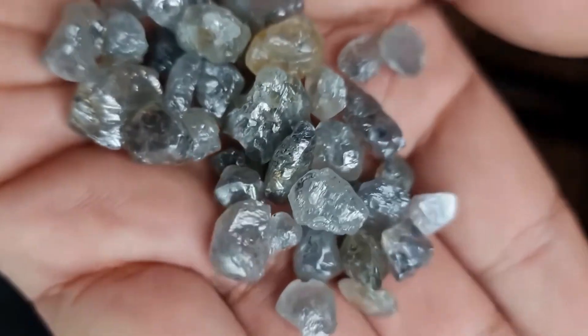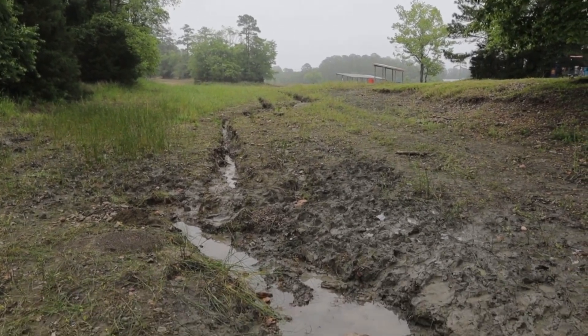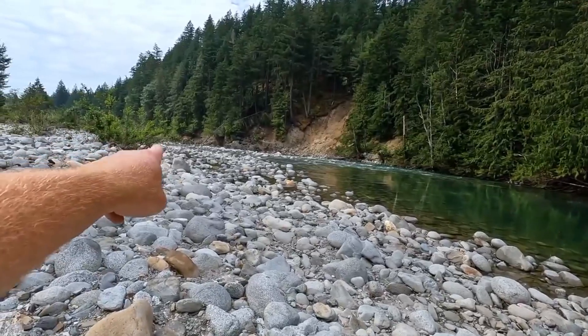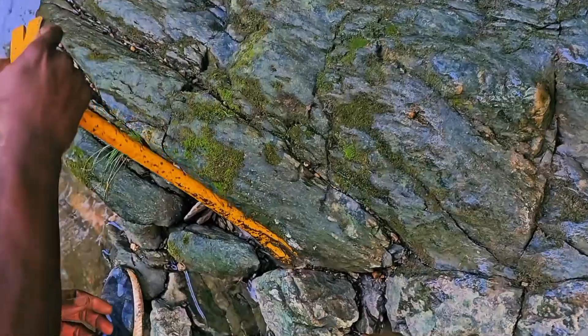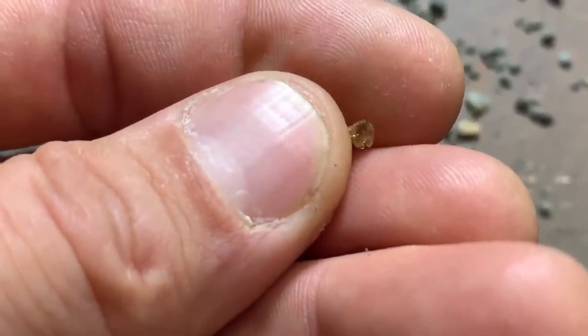And it doesn't end with rivers. The same secret applies wherever nature slows its hand. After heavy rains, gullies cut into the earth, washing away soil and exposing what was once hidden. Under boulders, where water loses speed, stones settle in pockets. Even along dry creek beds, relics of ancient rivers, the trick still works. Diamonds wait where water once flowed.